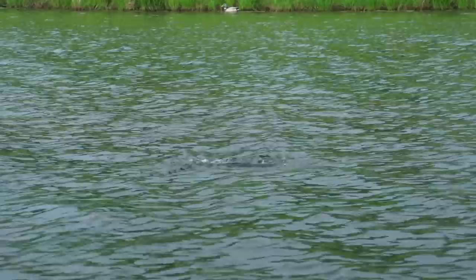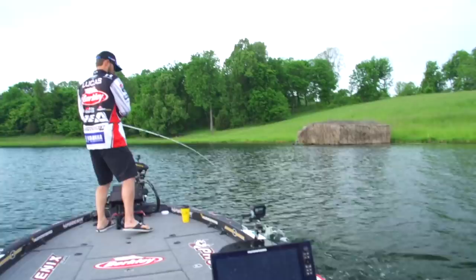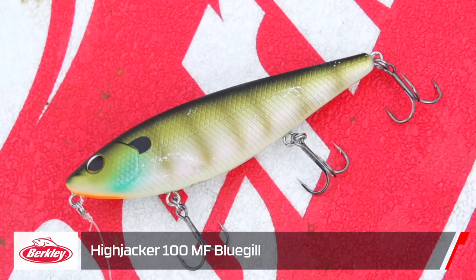There he is — good one! First one on the Hijacker, come here. Barely knows he's hooked. Number one, and we missed a good one already too, so it's a good start to the day.